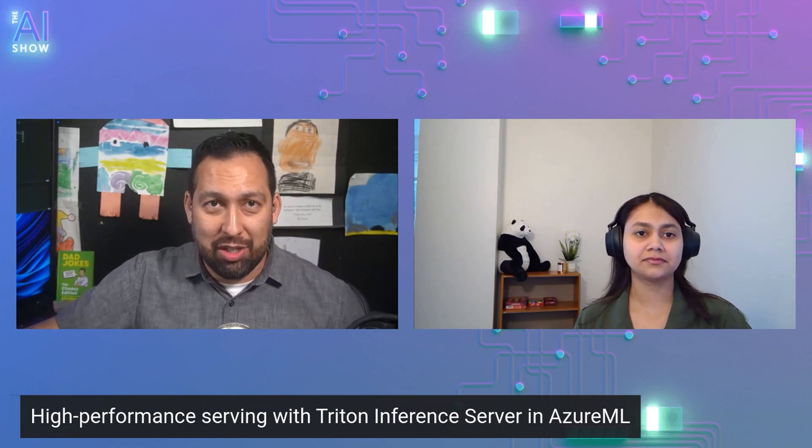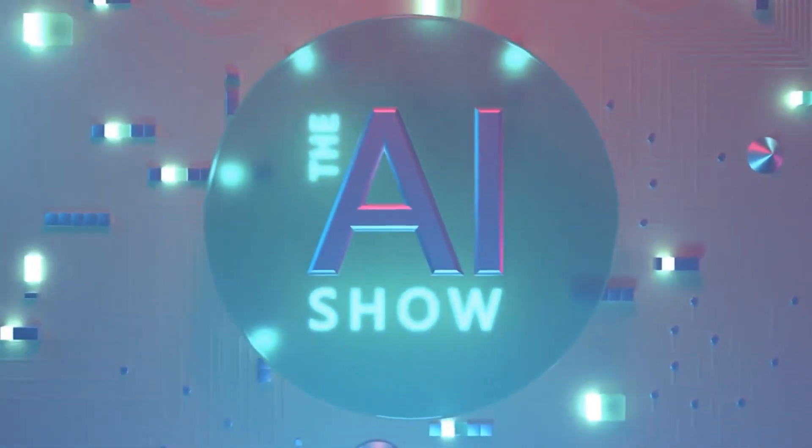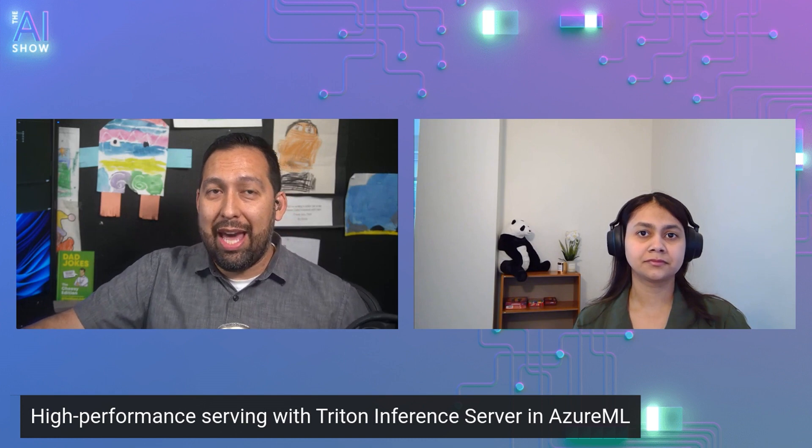Welcome to this episode of the AI Show where we talk about high-performance serving with Triton Inference Server in Azure ML with Shivani.